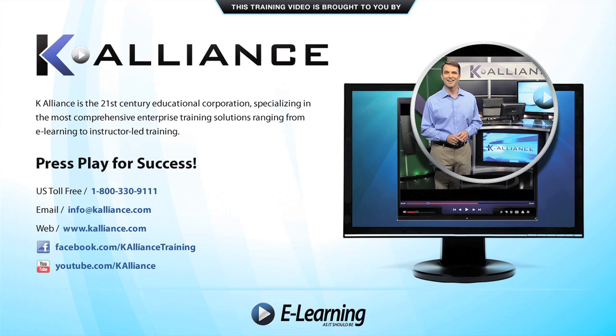After watching this video, be sure to become a Facebook fan to receive the latest updates, promotions, and course releases. You can also subscribe to our YouTube channel to preview the latest desktop, soft skills, and IT training videos.